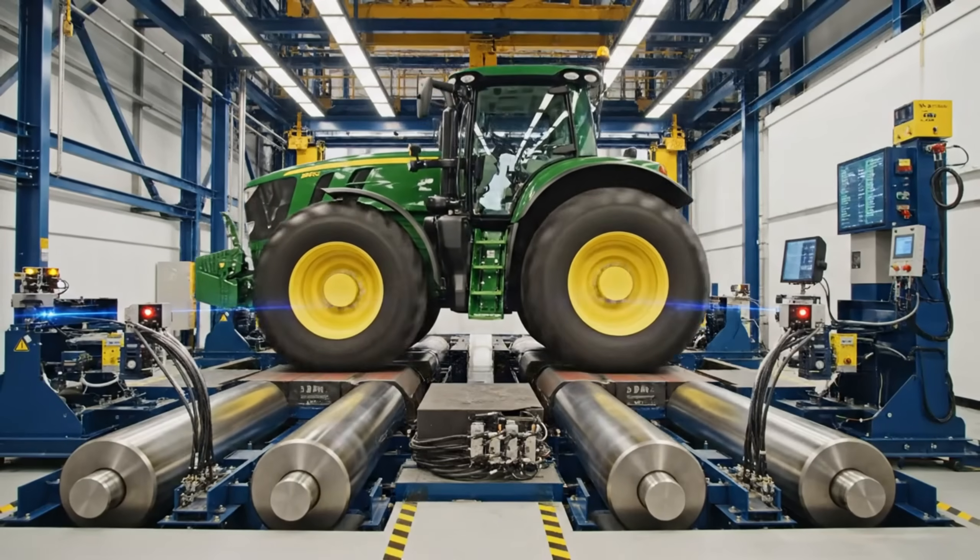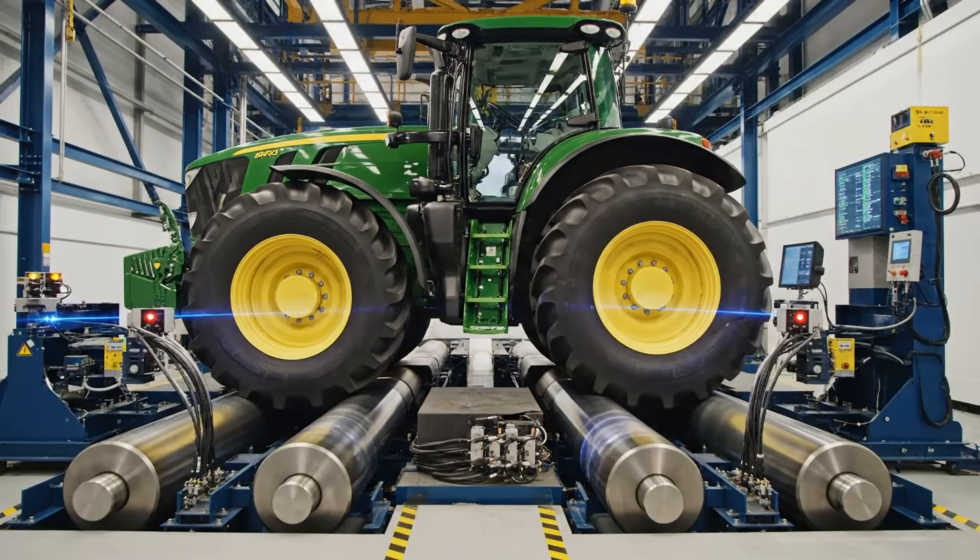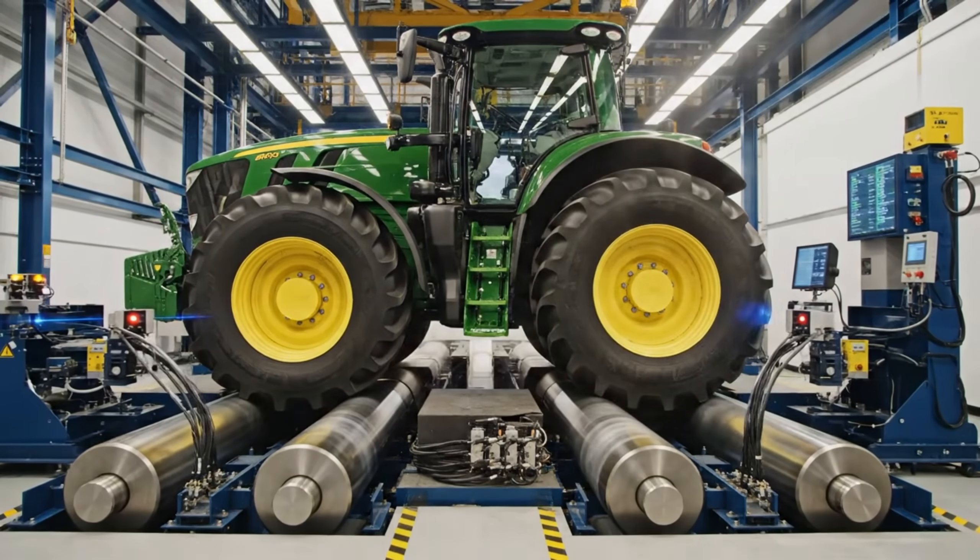As the wheels reach maximum velocity, the brake system applies full force, measuring the precise stopping distance and power.